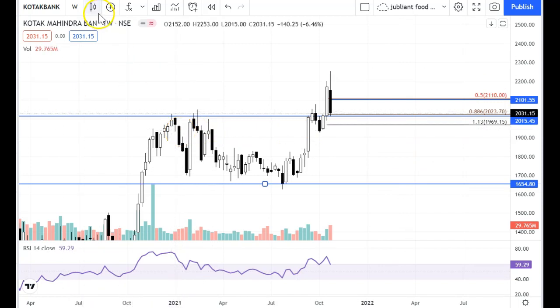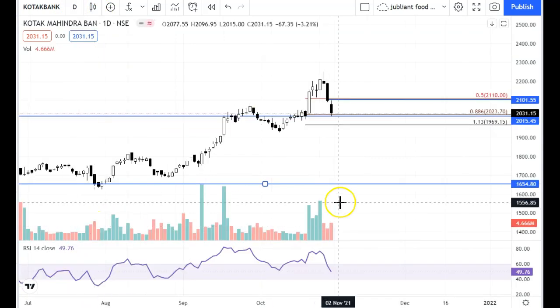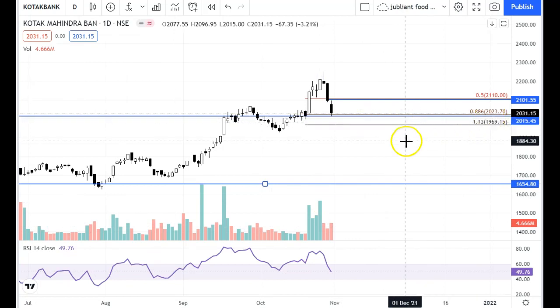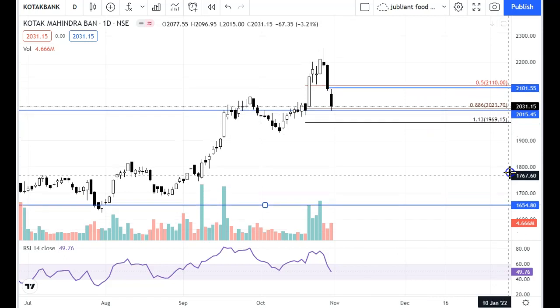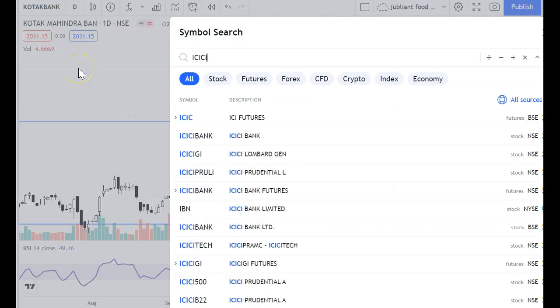Kotak Bank comparatively has good support levels, so Kotak Bank can be sideways. If there is a gap-down, the 2000 level is key. When price comes to 2100, it will be better. So basically this is range-bound between 2000 and 2100.